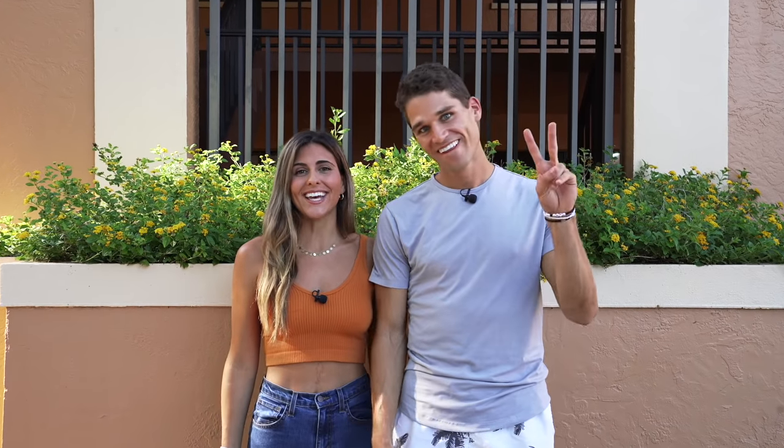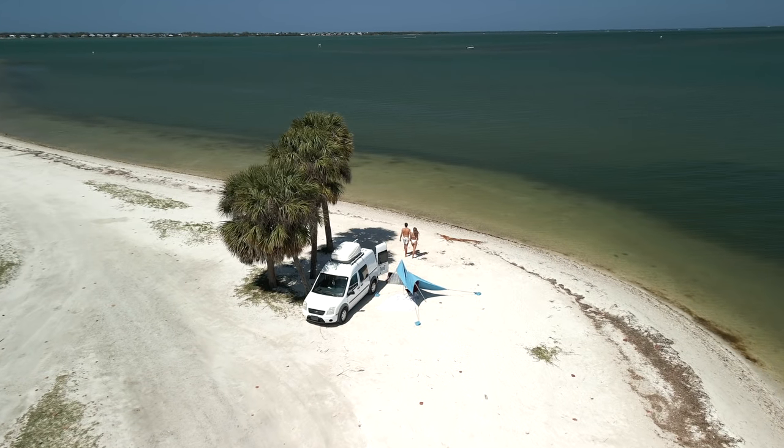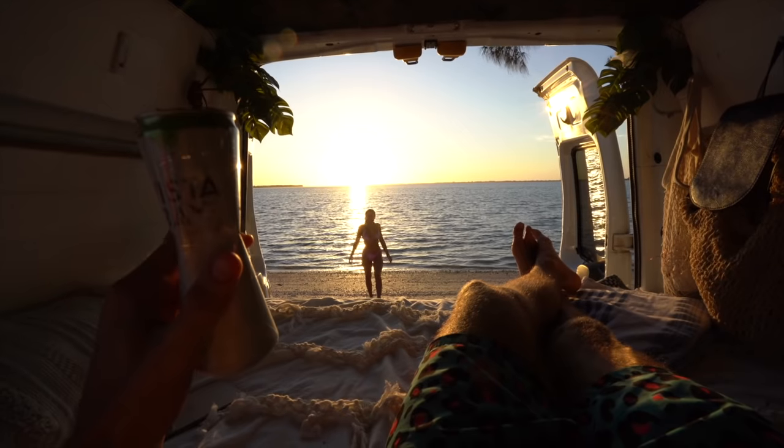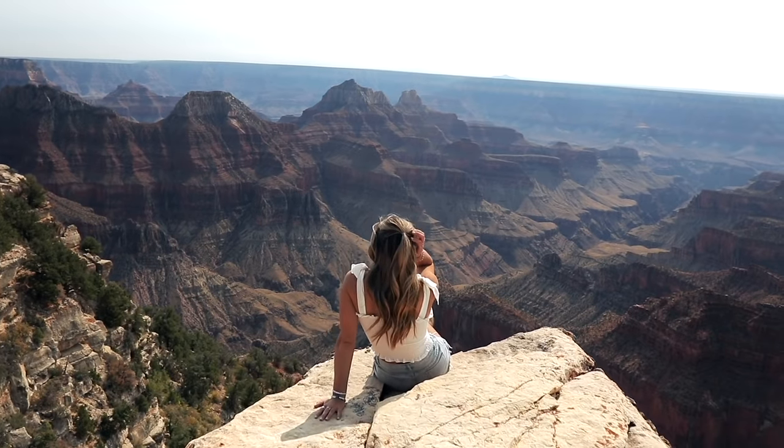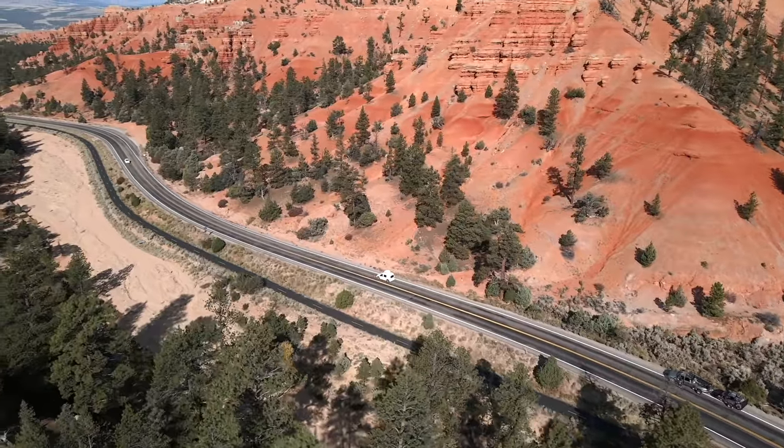Welcome back guys, we're Ian and Anna and we're van lifers who have been living in our small Ford Transit Connect for a while now. A large portion of that time was spent out west on our four-month road trip, so in this video we're very pumped to share with you our favorite hikes that we did.